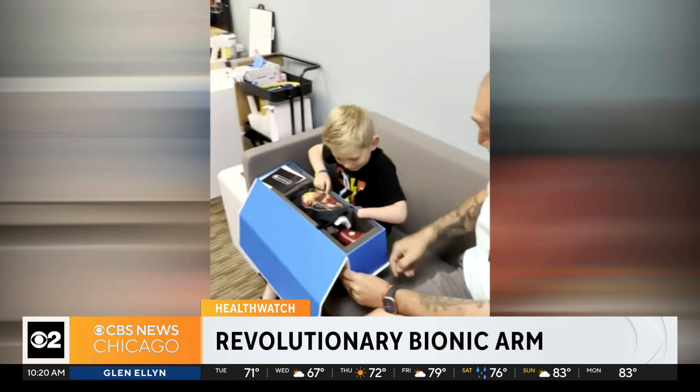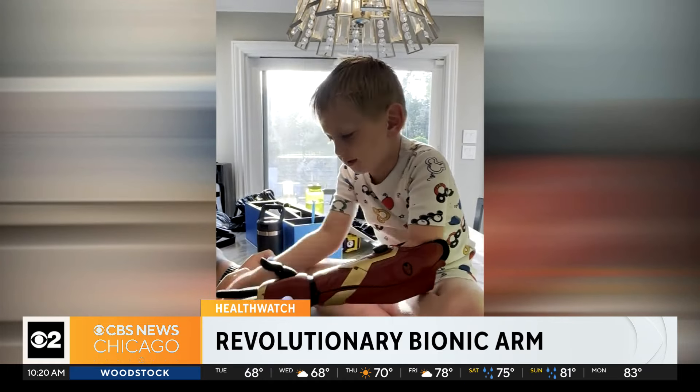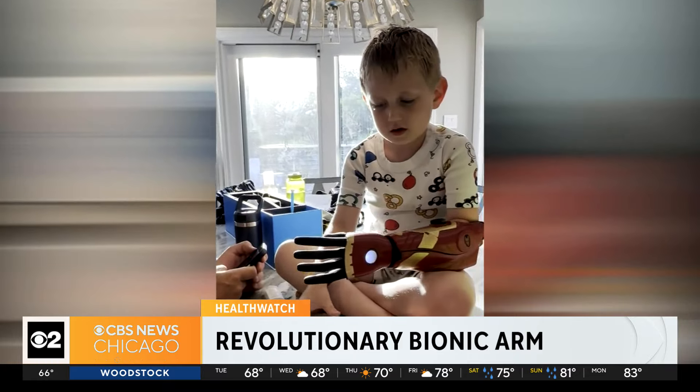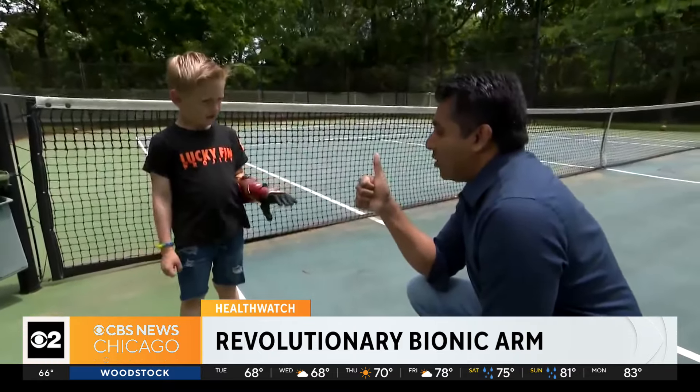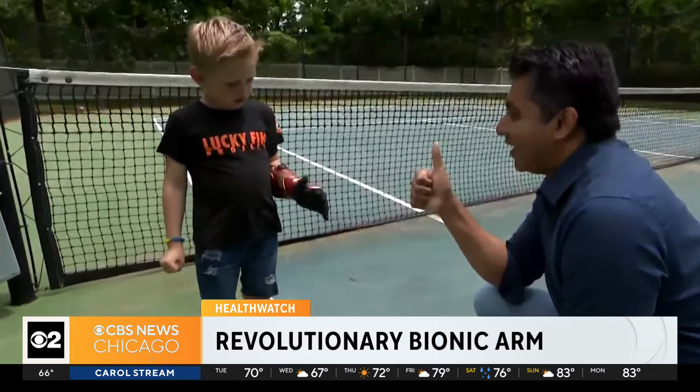Last week his custom-made arm arrived, and he's been learning new maneuvers ever since. All it takes is practice. His parents say his confidence is back as he works to master a whole new set of super skills.